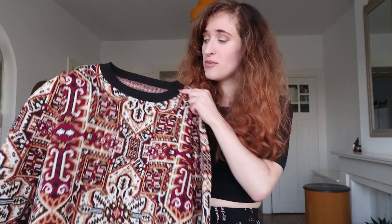Most of the things that I bought at this flea market are actually summer items, so I'm happy I also got a nice warm sweater for this winter.